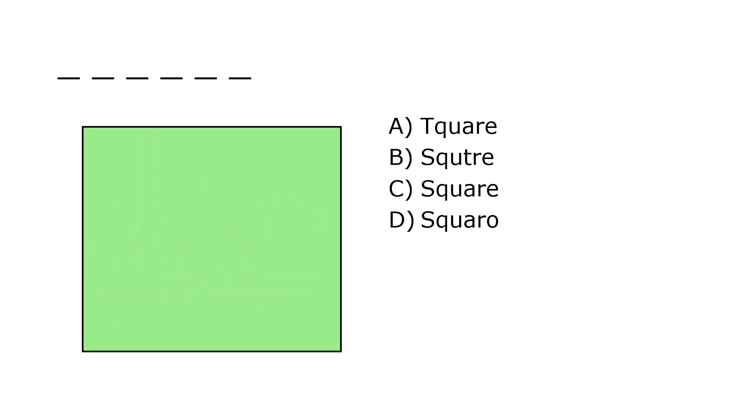What is it? A. Tquare, B. Square, C. Square, D. Square O. Our correct answer is C. Square.